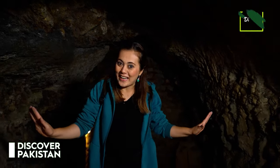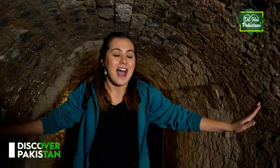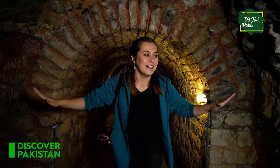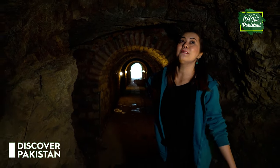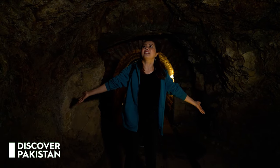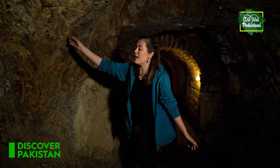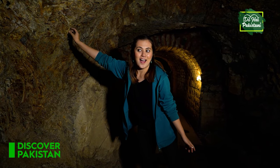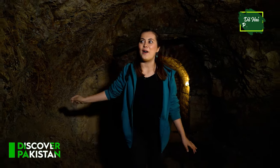By the way, I have never been to a tunnel before — this is my first experience. As always, I have done so many things in Pakistan for the first time. It's such an amazing country and I'm so happy to be here. Again we have this tunnel part and we have the natural part here — wow, let's continue.